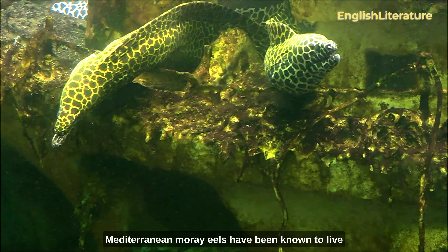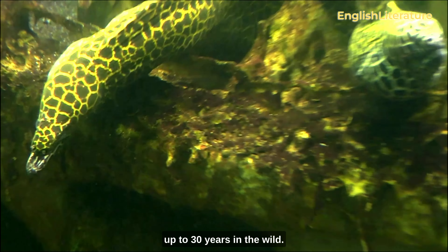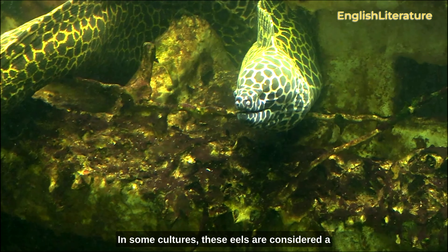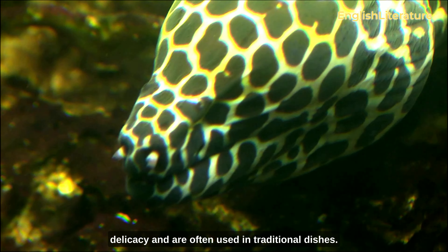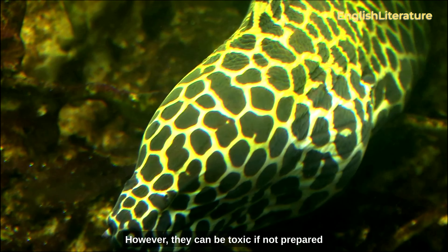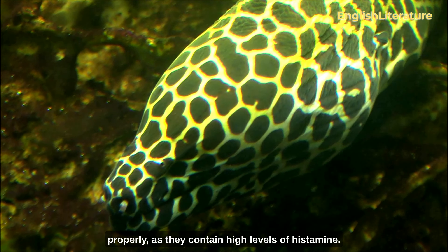Mediterranean moray eels have been known to live up to 30 years in the wild. In some cultures, these eels are considered a delicacy and are often used in traditional dishes. However, they can be toxic if not prepared properly, as they contain high levels of histamine.